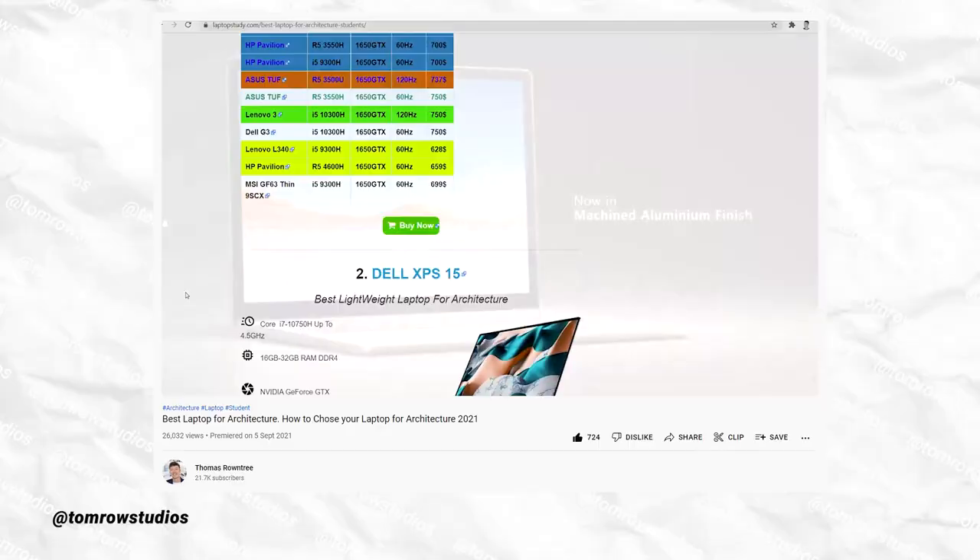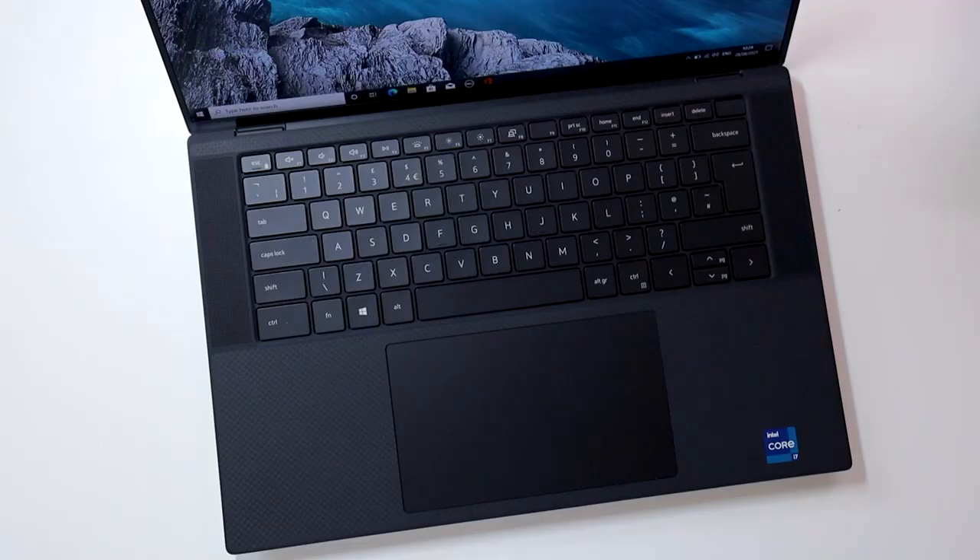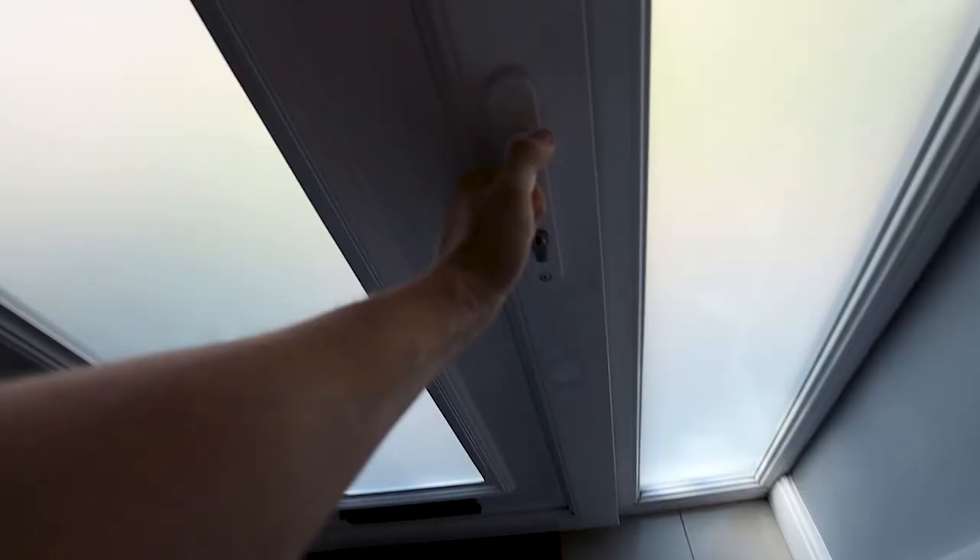Six months ago I made a video where I researched the top specifications needed for an architecture laptop and I bought one. Today I'm going to do a six month review of the XPS 15 and give you an honest reason as to why I think this is the dream architecture laptop.